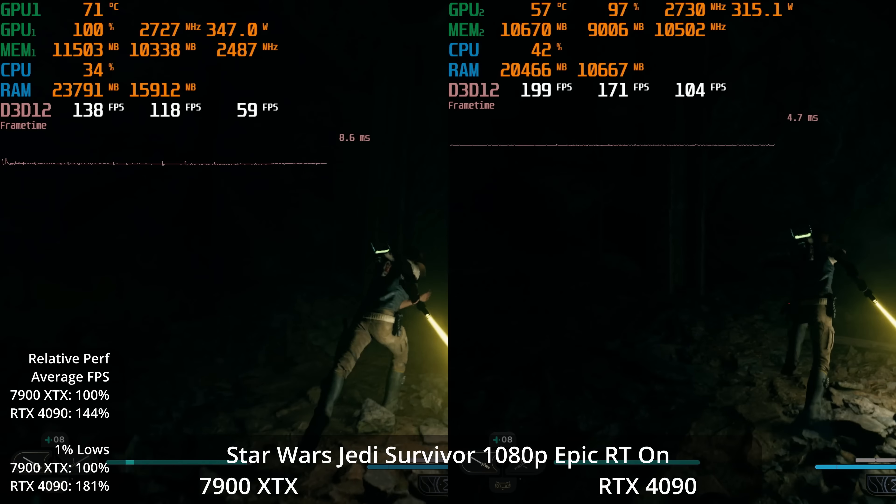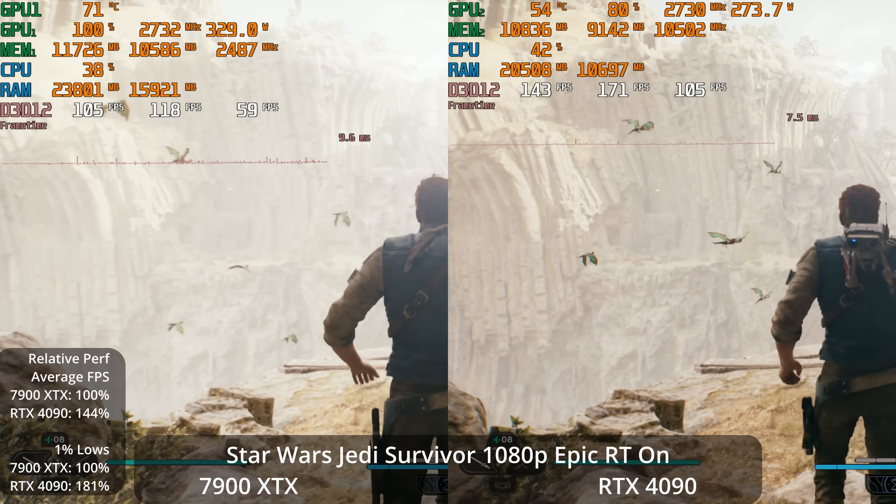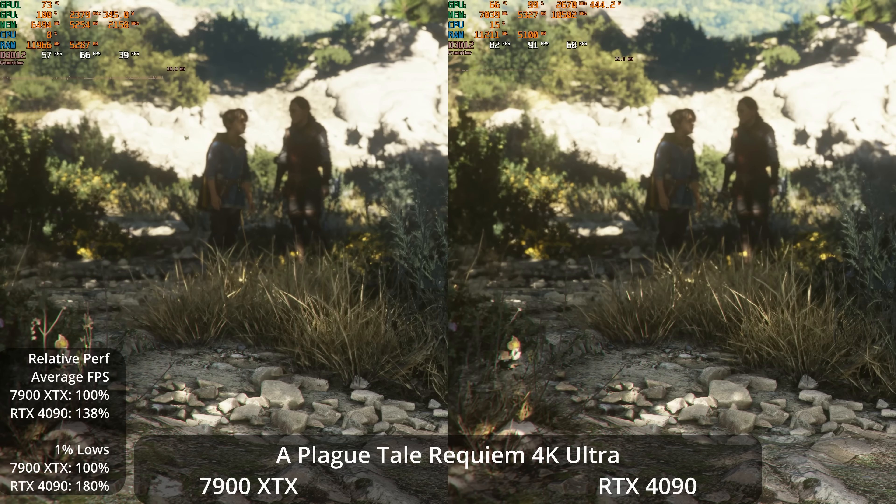With ray tracing on at 1080p Epic, the 4090 wins by 44% on averages and 81% in the 1% lows, stretching its advantage back. The experience is still quite good on both — the 7900 XTX is around 120 FPS, way more than enough to play this game.